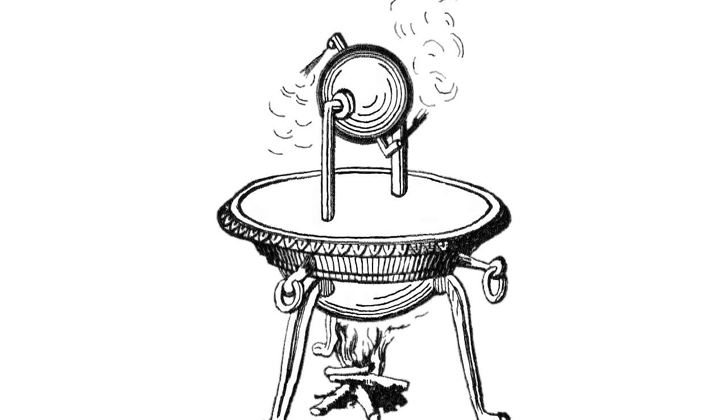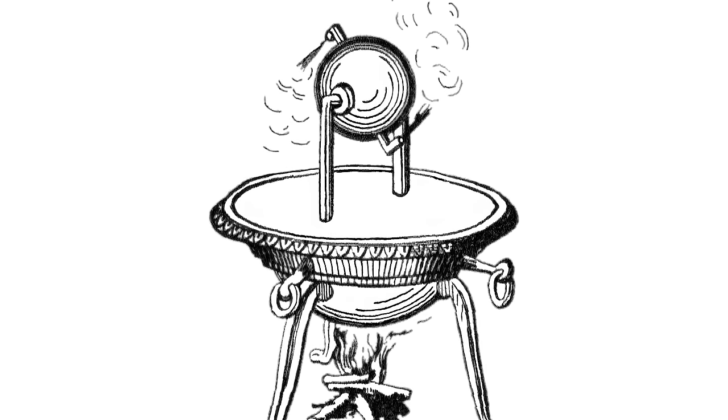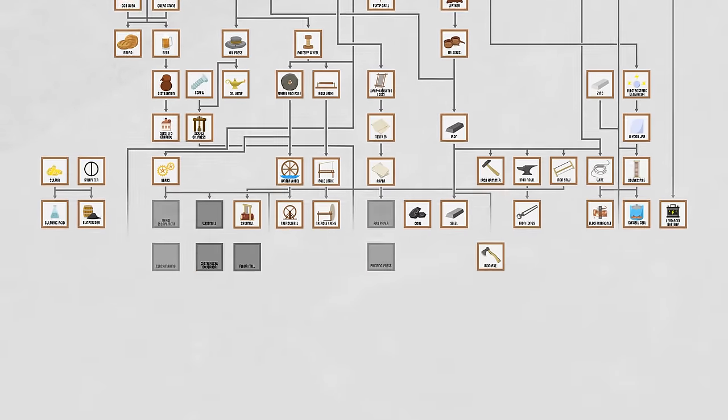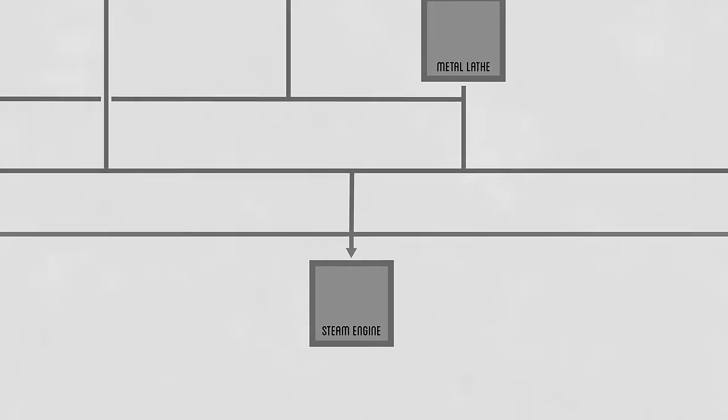This video is going to be both an exploration of whether this entire technological progression could have been skipped, but also the launching point for the final goal of the entire series: unlocking the steam engine and reaching the Industrial Age, laying out the effective tech tree of technologies to unlock in upcoming projects. But first, let's see if there's a shortcut from the past — the Aeolipile.